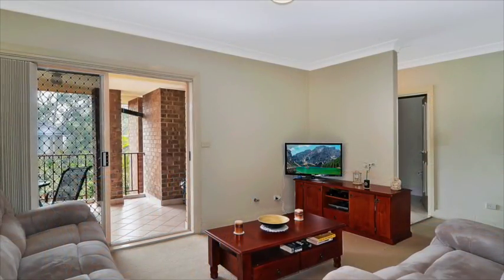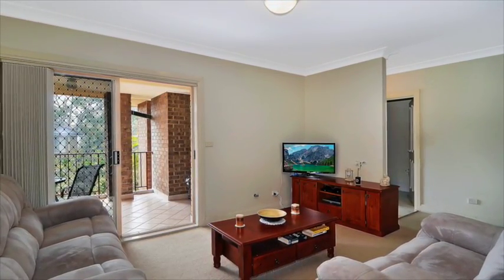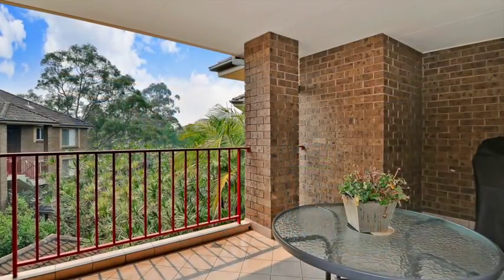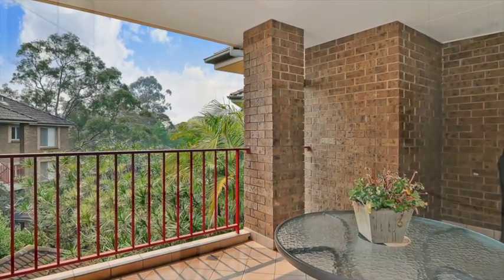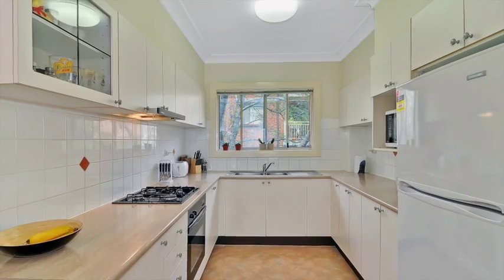Consisting of full brick construction, this 107 square metre top floor unit boasts a generous combined living area, which guides you through to a sunny north-east facing balcony for both entertaining friends or just relaxing. The adjacent kitchen makes entertaining a breeze with ample bench space as well as gas cooking.